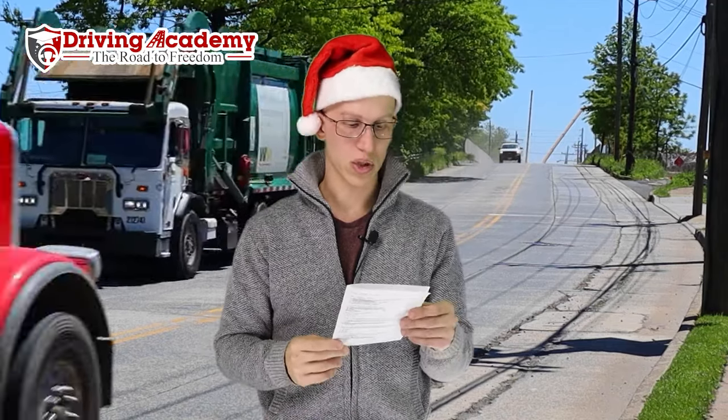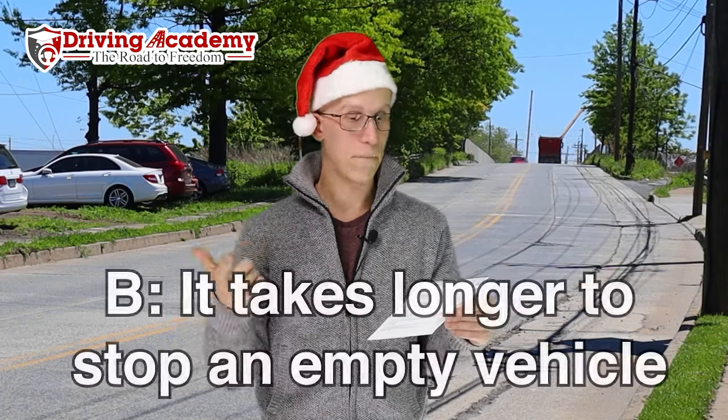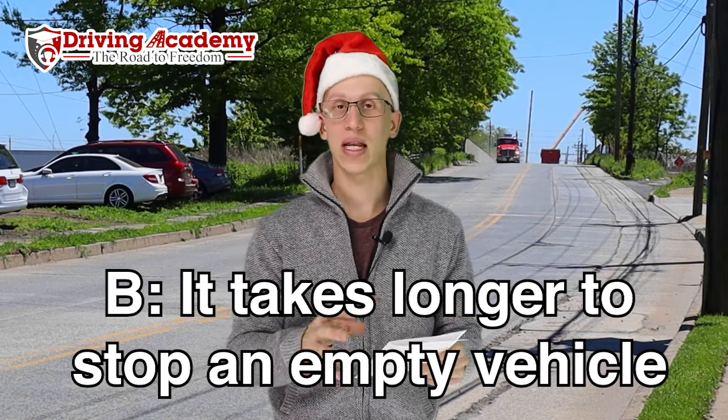First question: which of the following statements is true? A. It takes longer to stop a loaded vehicle. B. It takes longer to stop an empty vehicle. C. It takes the same amount of time to stop a loaded or empty vehicle. Or D. None of the above. The correct answer is B — it takes longer to stop an empty vehicle. Tractor trailers are built to carry up to 80,000 pounds, so the suspension, brakes, and tires are built for heavy weight. When loaded, the weight creates friction pushing down on the tires, making brakes more effective. When empty, there's no friction, the trailer bounces, tires lose contact with the ground, and it takes longer to stop.